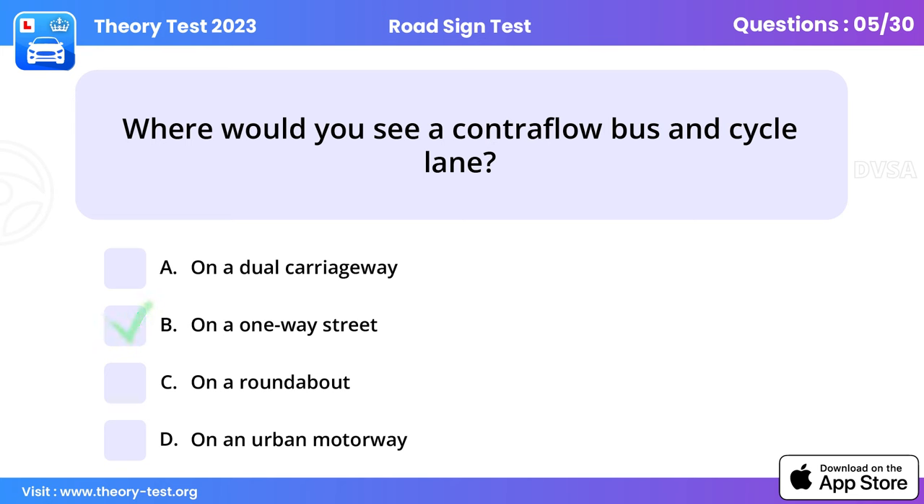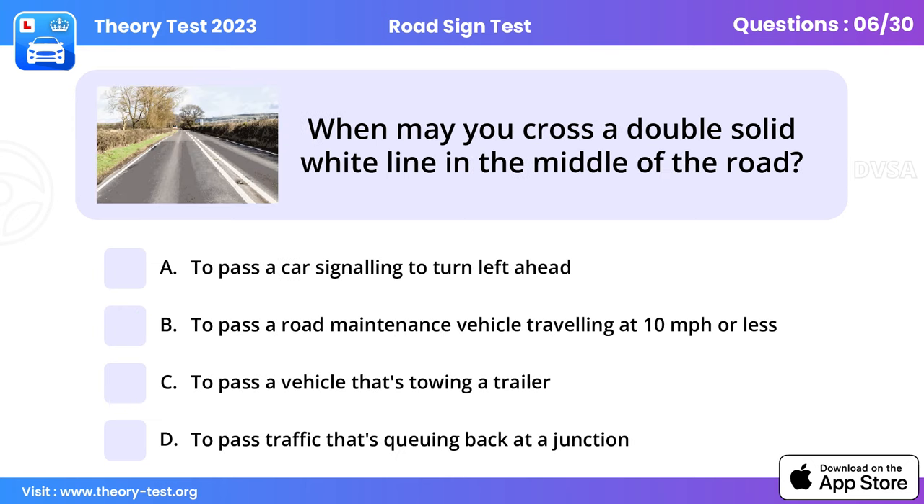Question 5: Where would you see a contraflow bus lane? On a one-way street. The traffic permitted to use a contraflow lane travels in the opposite direction to traffic in the other lanes on the road.